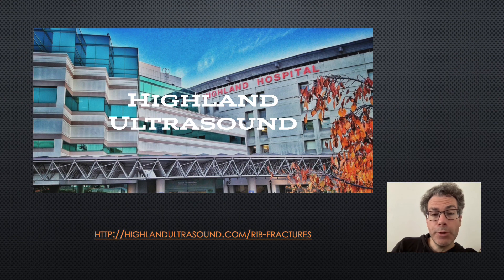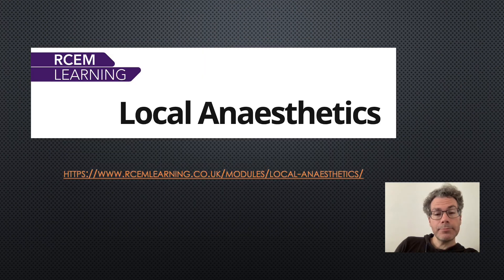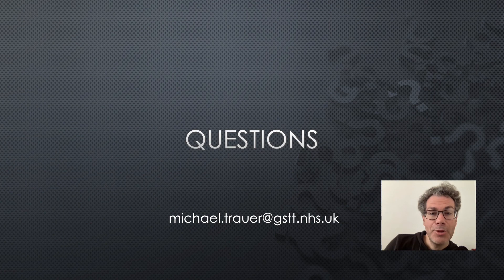The Highland Ultrasound video is about 10 minutes long and towards the end features a fantastic real-time recording of a serratus anterior block — please have a look at that. If you are not yet competent and independent with local anesthetics, or just need a refresher, please check out the Arkem Learning module. Thanks for your attention — if you have any questions, please send an email. Bye.